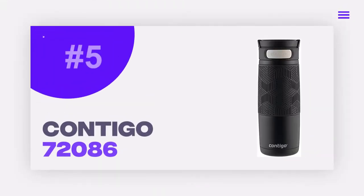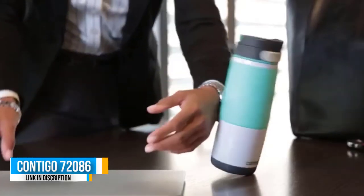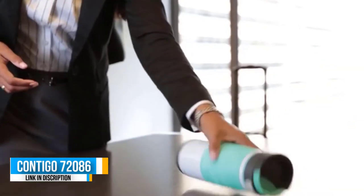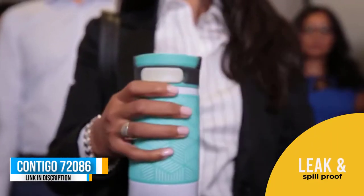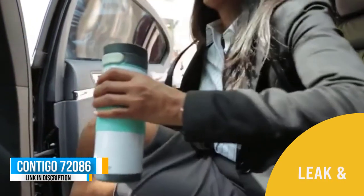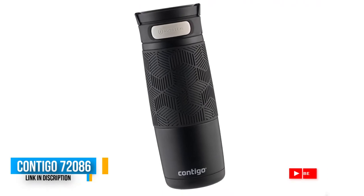Number five: Contigo 72086. This spill-proof, easy-to-clean mug stays hot for hours, and now it has a thoughtfully engineered clean guard lid to keep out dirt and germs. Engineered auto-seal technology provides a spill-proof and leak-proof travel mug. Drinks stay hot for up to five hours and cold for up to 12 hours with ThermaLock vacuum insulation.